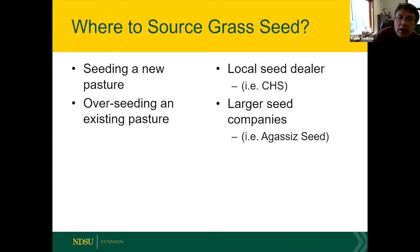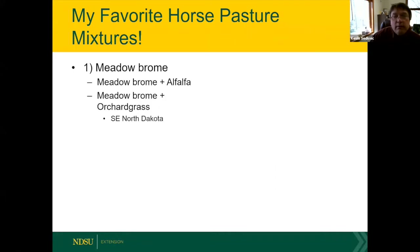For seeding new or overseeding existing pastures, start with your local seed dealer, then look at larger seed companies. Kevin's favorite horse pasture grass for the northern plains is meadow brome — very palatable, a bunch grass that won't invade, and it can be planted with alfalfa for a great pasture or hay mix. Keep alfalfa below 20% of the stand when grazing, not for bloat reasons since horses don't bloat, but because high-quality alfalfa can cause foundering in founder-prone horses.